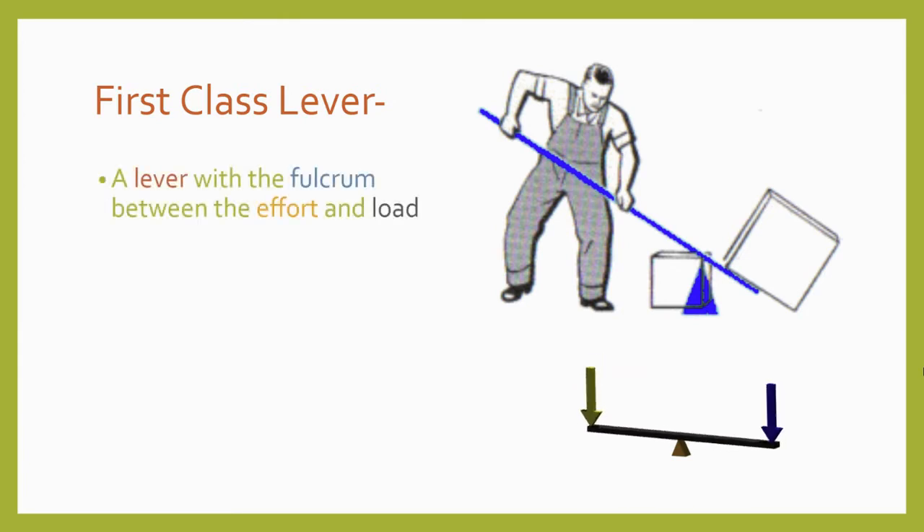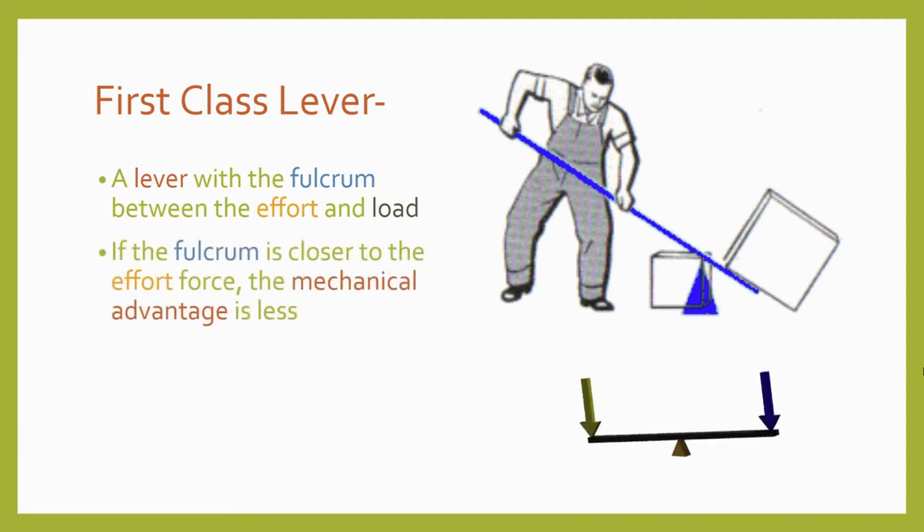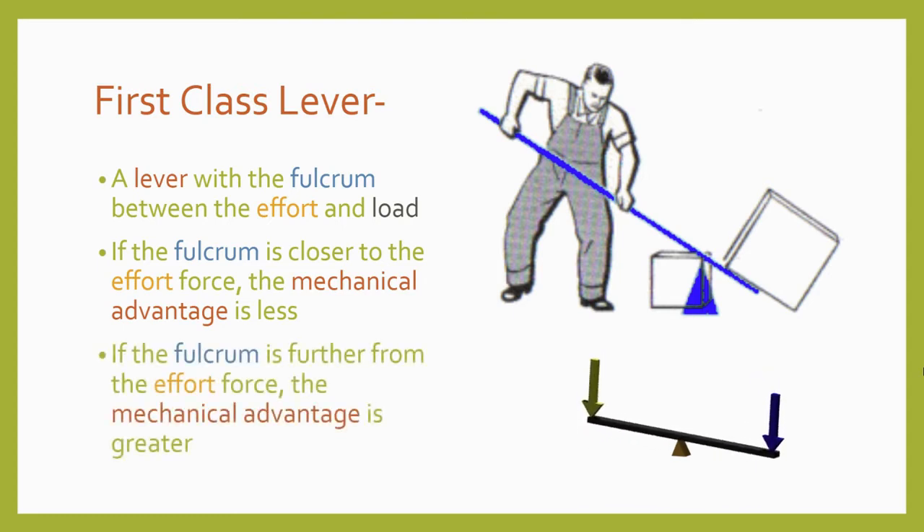In a first class lever, the fulcrum is positioned in the middle, with the effort force and resistance force at opposite ends. This kind of lever can change the direction of an applied force—you can push down in order to lift a load up, or vice versa. Second and third class levers don't work that way. If the fulcrum is the same distance from the effort and resistance forces, the lever won't provide a mechanical advantage. If the fulcrum is closer to the effort, the mechanical advantage will be less than one. If the fulcrum is closer to the resistance, the mechanical advantage will be greater than one.